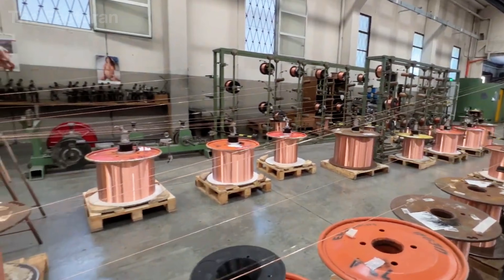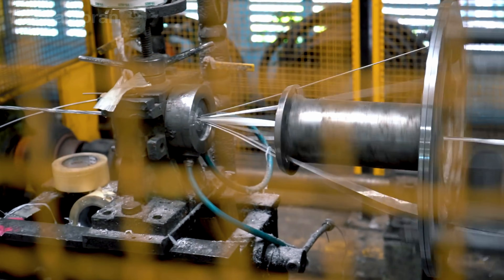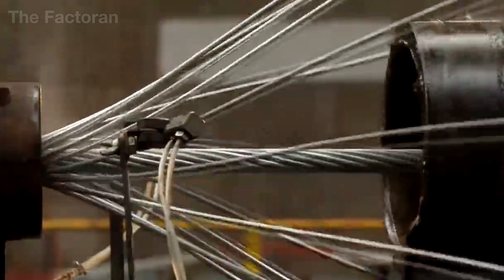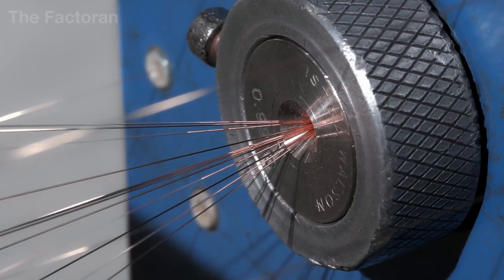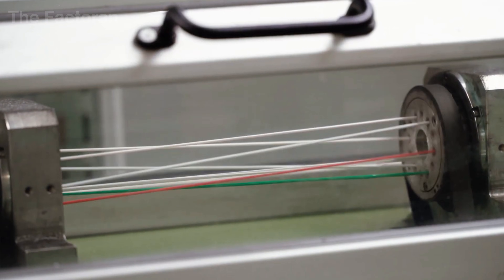When the stranding machine begins operating, the entire array of bobbins rotates around a central axis, following a trajectory calculated with extreme precision. This rotational movement is not chaotic — it is a geometry so exact that a deviation of only a few thousandths of an inch can affect the uniformity of the entire core.